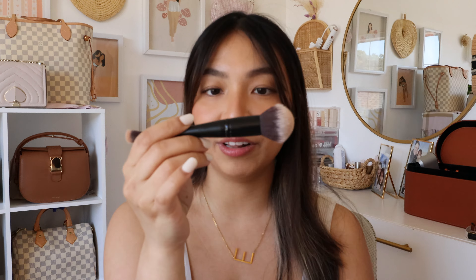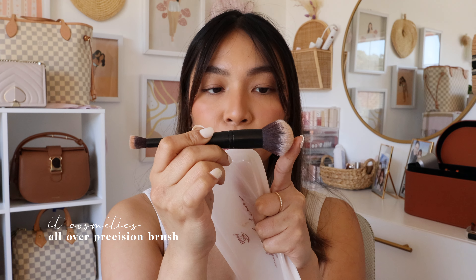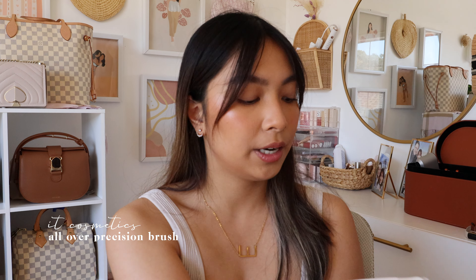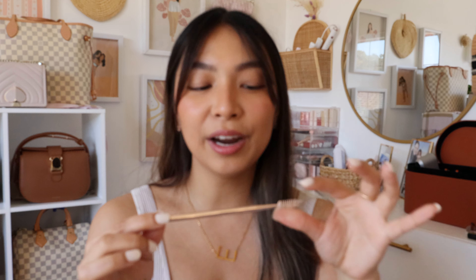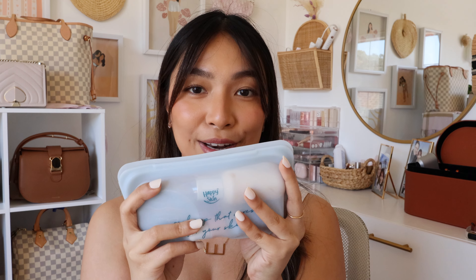I really like these Real Techniques brushes as travel brushes — they're full size but shorter, so they don't take up much space. I also always travel with the It Cosmetics All Over Precision Brush, recommended by my friend Jelly. I use the all-over brush for blending out my foundation and the precision brush for concealer. Sometimes I also bring the Patrick Ta brow brush when I bring the brow shaping wax.